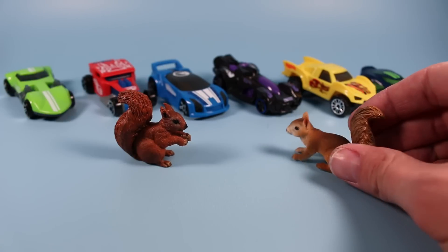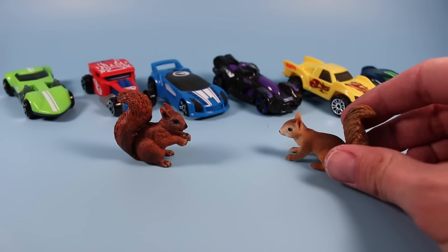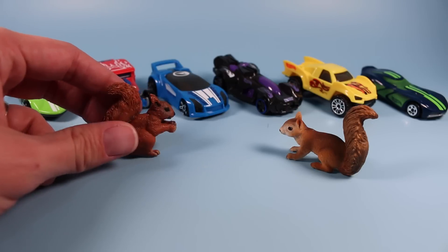Landry, what are you up to? Oh, I'm looking at a car to buy. Don't these look great? Landry, you dork!